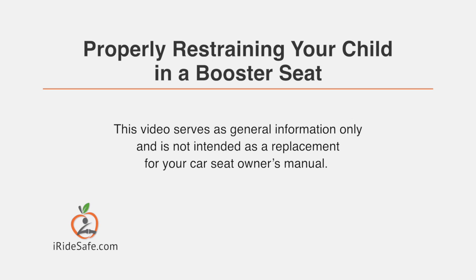This video serves as general information only and is not intended as a replacement for your car seat owner's manual.